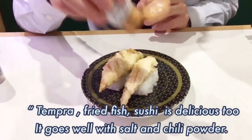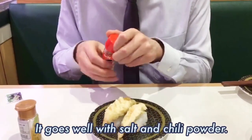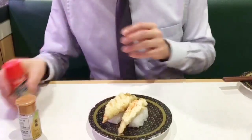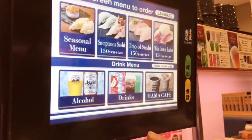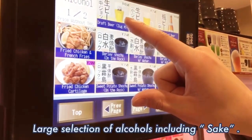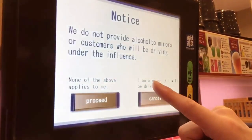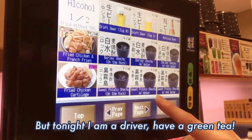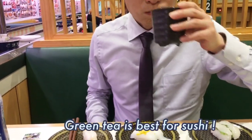Tempura fried fish sushi is delicious too — it goes well with salt and chili powder. It's the best combination, so try it! Here lies a selection of alcohol, of course including sake, but tonight I am a driver, so I'll have green tea instead. Green tea is best for sushi.